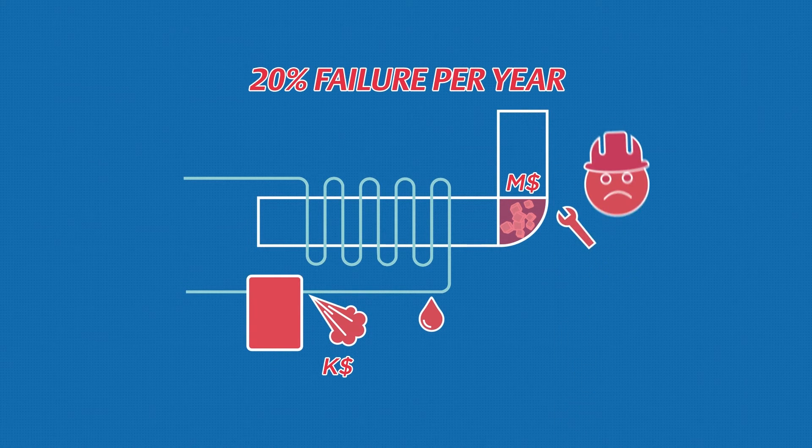Your maintenance teams must then be quickly mobilised to open, clean and restart the equipment, with all the risks involved in an emergency operation.